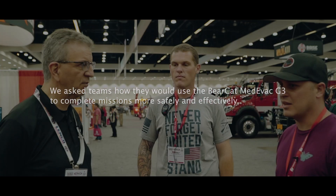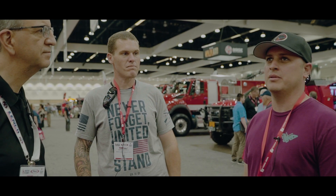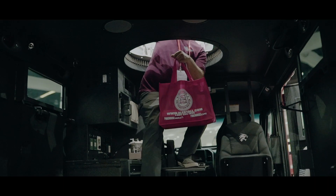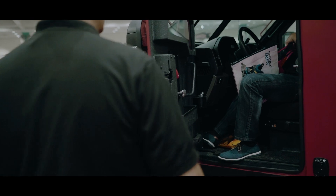So, Josh, what do you think? What are some of the things you might use this medevac care category for? It's a great piece of machinery and I can see multiple applications with it. Obviously, you guys are going towards the medical side for medevac situations, which is really good.